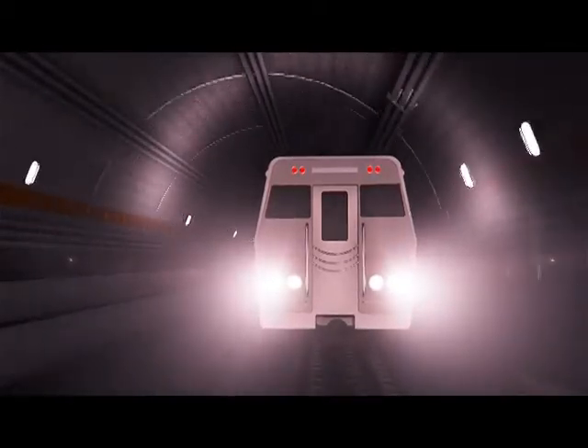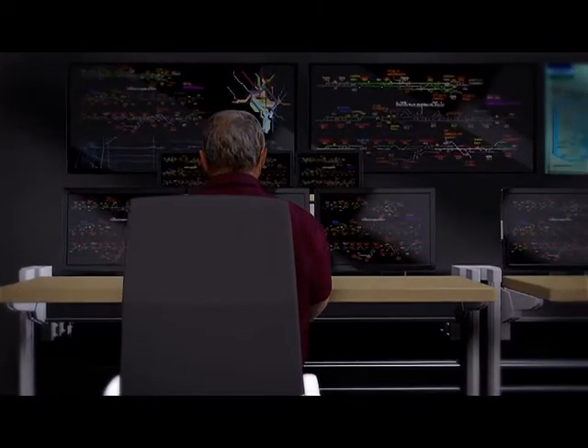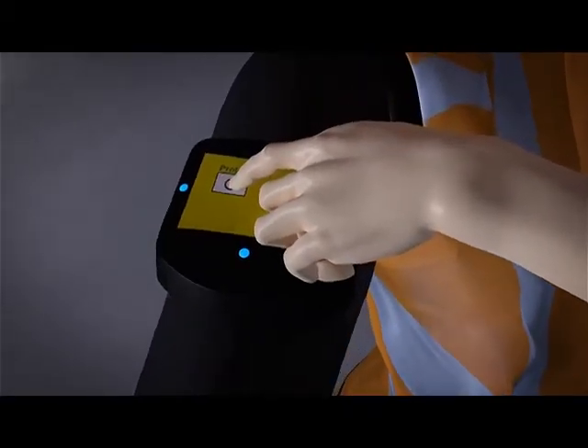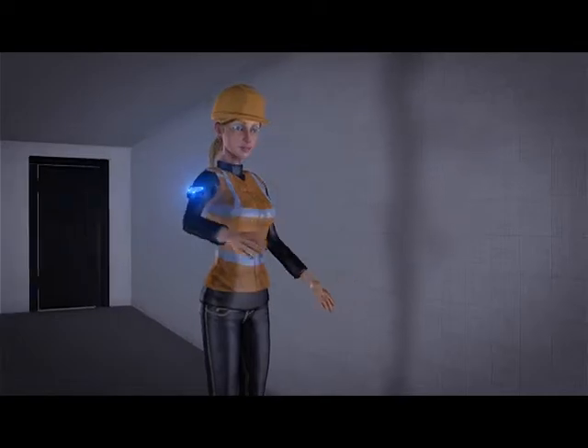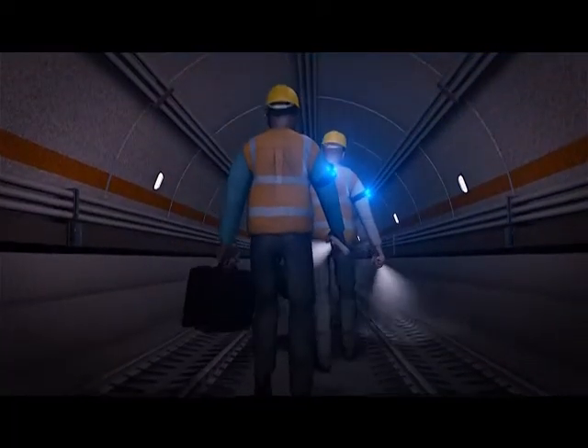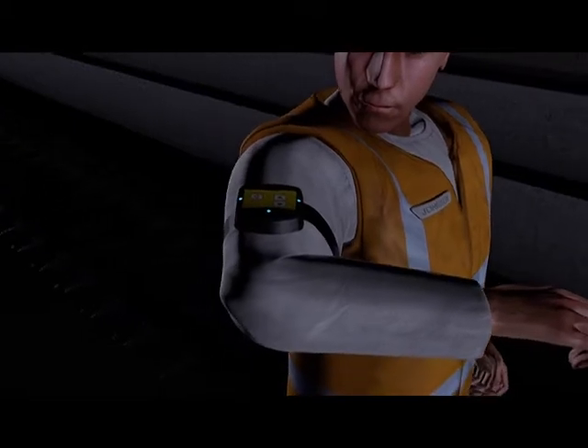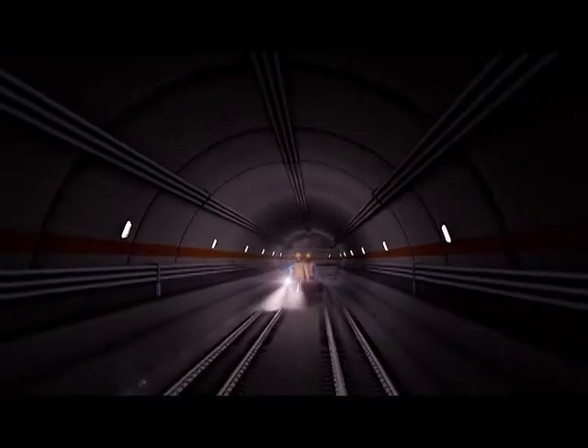Here's how it works. After radioing the control center, the track worker turns on the Protracker personal alert device, which can be worn on their vest or arm, and then enters the right-of-way. This is the only piece of equipment needed to add an additional layer of safety to the track worker. Tagging in is not required.